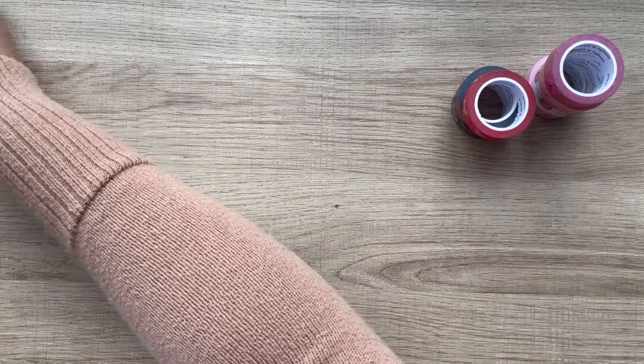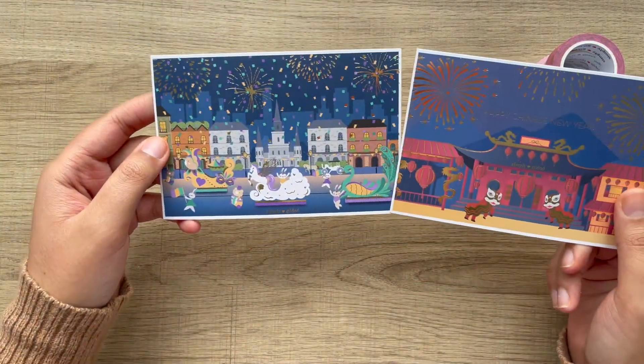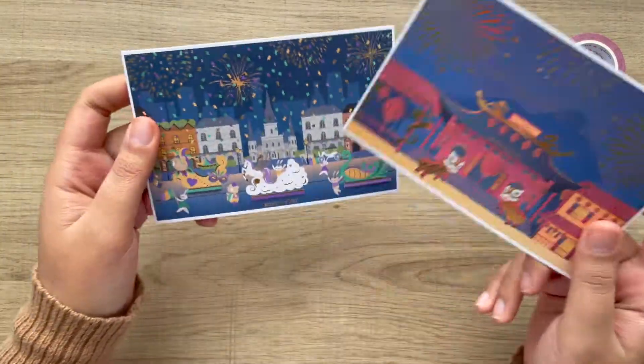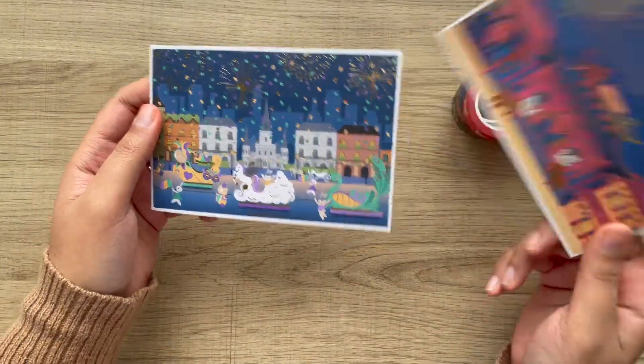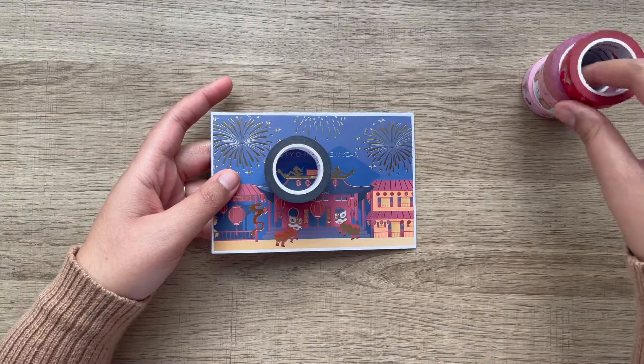Of course, with the passports, you get the matching little passport journaling cards. So I thought these were super cute. I'm always gonna buy her passports — I just love them.